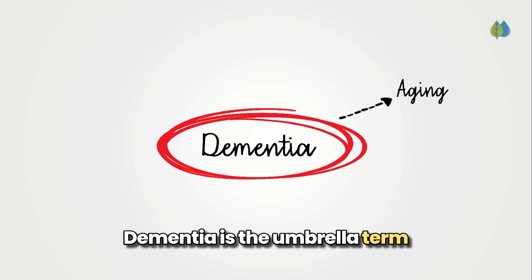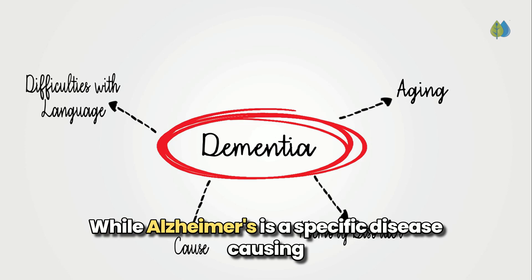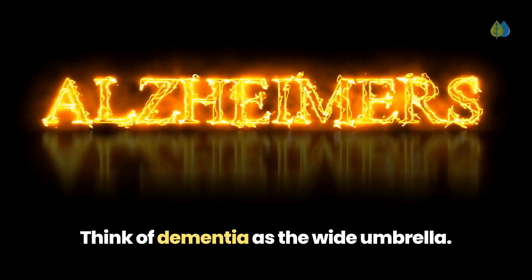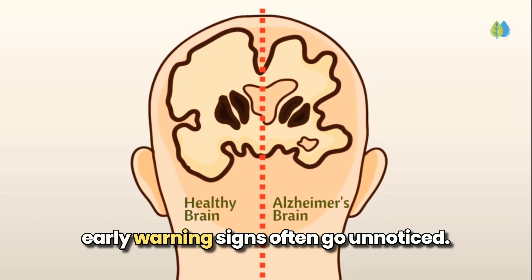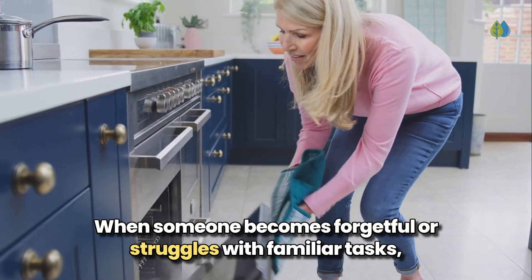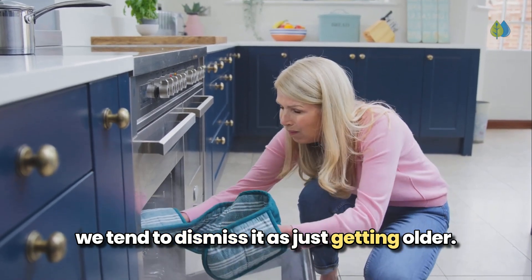Dementia is the umbrella term for symptoms affecting memory and cognitive function, while Alzheimer's is a specific disease causing 60–80% of dementia cases. Think of dementia as the wide umbrella, with Alzheimer's being the most common condition underneath it. What's particularly concerning is how the early warning signs often go unnoticed. When someone becomes forgetful or struggles with familiar tasks, we tend to dismiss it as just getting older.